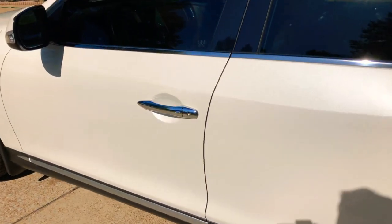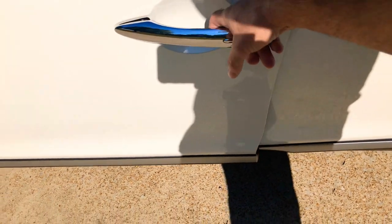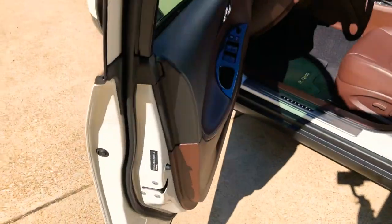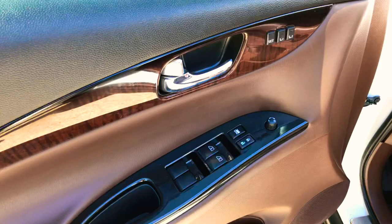It's got the passive active key — you can unlock and lock with the key fob as long as the key fob's nearby, you can push the button here. We've got power windows, power locks, power mirrors, and memory seats.